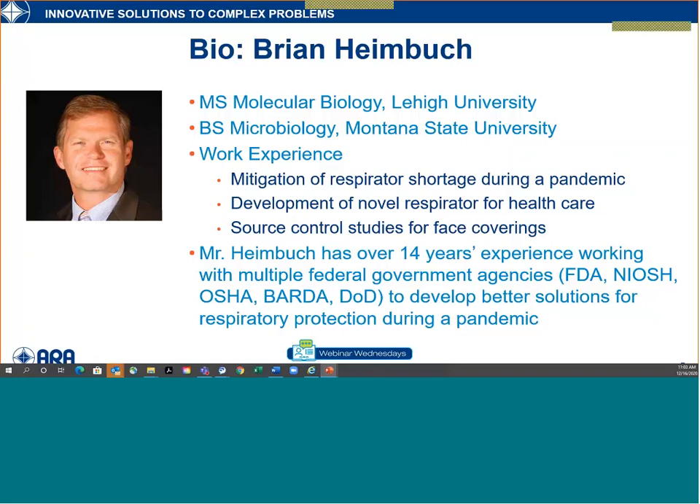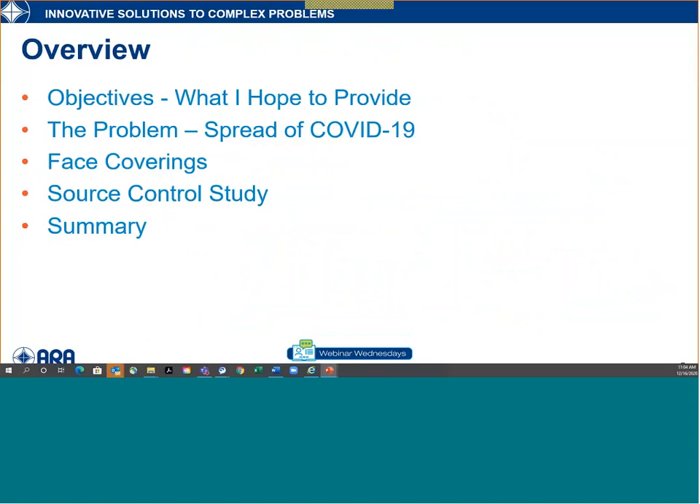It's a pleasure to be here. With everything going on with COVID-19, masks, and respirators — and of course we've been following this because it's been our research area for almost 14 years — we're grateful to share some information. There's a lot of misinformation out there, and I want to provide a solid foundation so you can better understand masks and respirators and how they apply to you. The overview today covers the problem of COVID-19 spread, face coverings, a source control study we're doing for OSHA, and then a summary with questions.